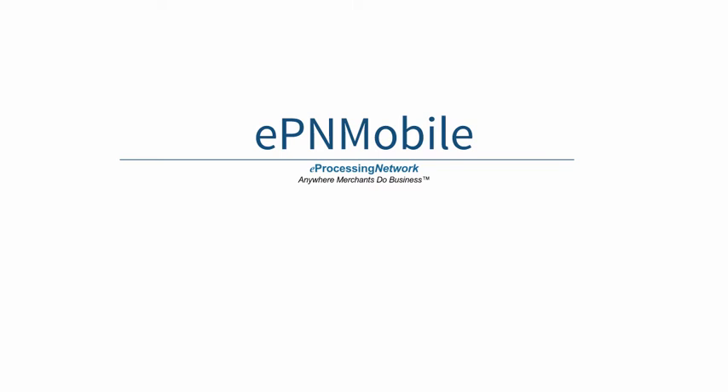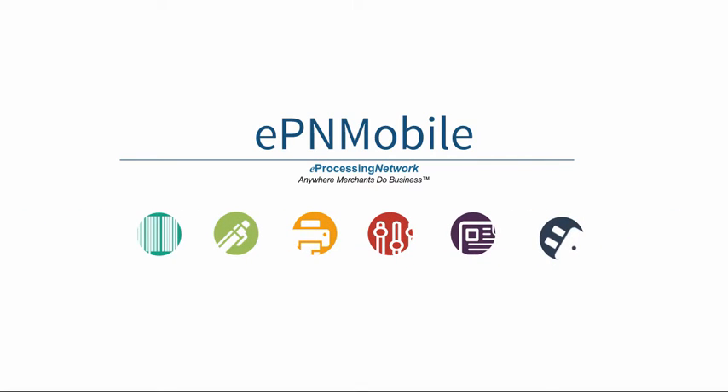eProcessing Network offers a complete suite of mobile products and services for the on-the-go merchant, enabling them to succeed in today's competitive market through our EPN Mobile app for iPhone and Android.